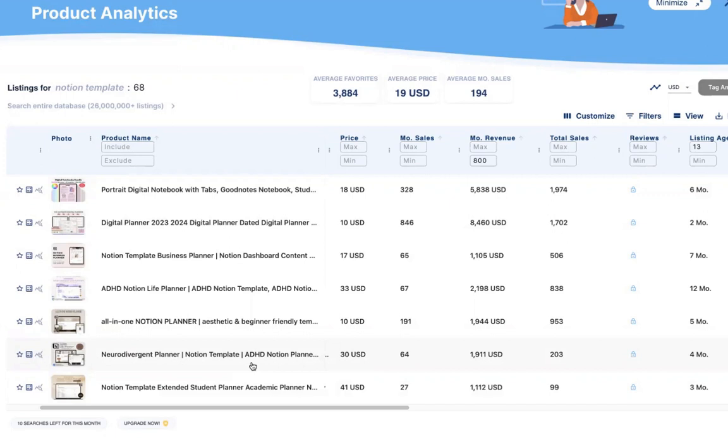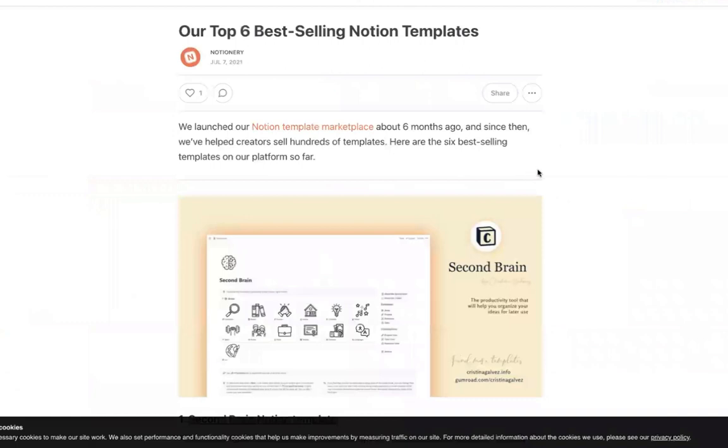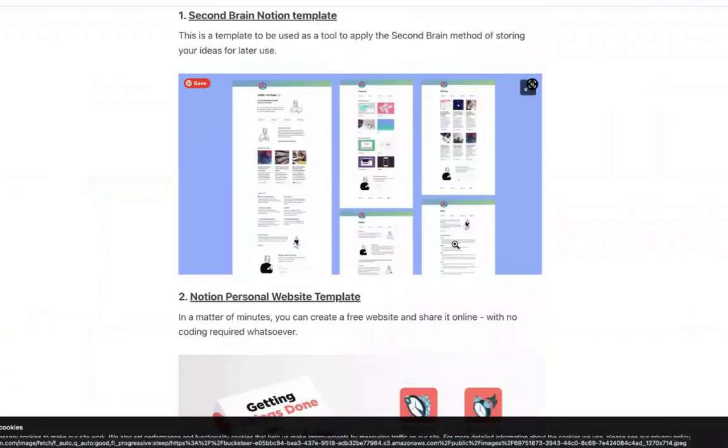Think about what you can organize. For example, if you're a mom with a baby under one, there are lots of appointments to keep track of — nutrition, movement, development — you could create a Notion template for that very simply. Also, this blog post summarizing top-selling Notion templates is worth looking at. One here is SecondBrain, which is basically a dumping ground for all your ideas, kept in an organized way.